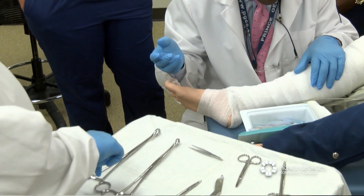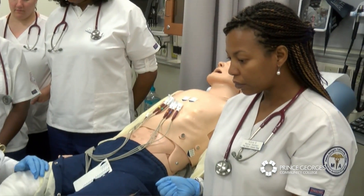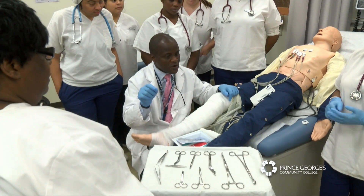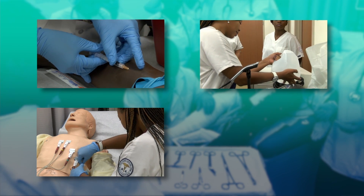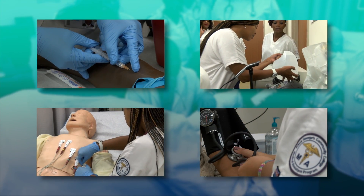Never ever let equipment get below the level of your waist, because then it's not sterile. Medical assistants have clinical skills such as phlebotomy, injections, EKGs, medication administration, setting up procedures, preparing and sterilizing instruments, and taking blood pressure and vitals.